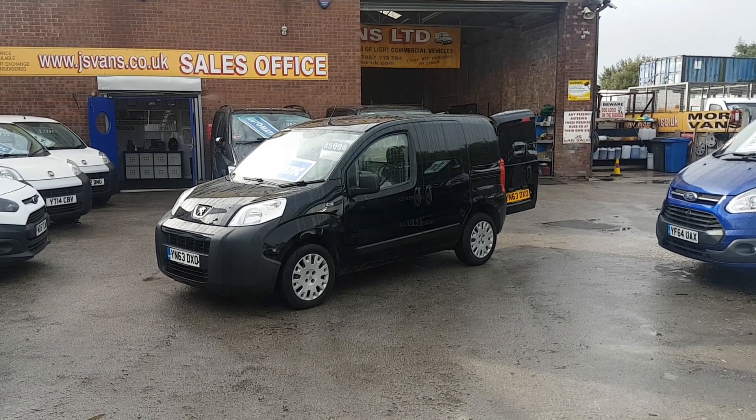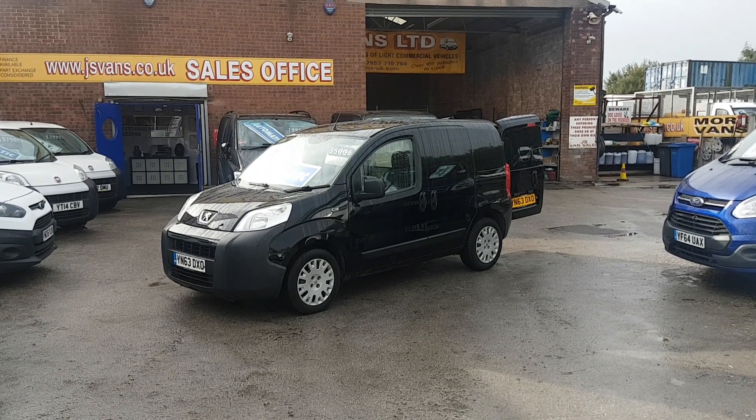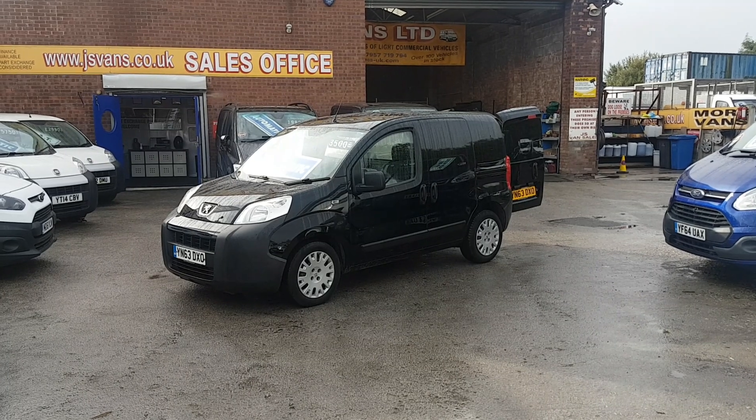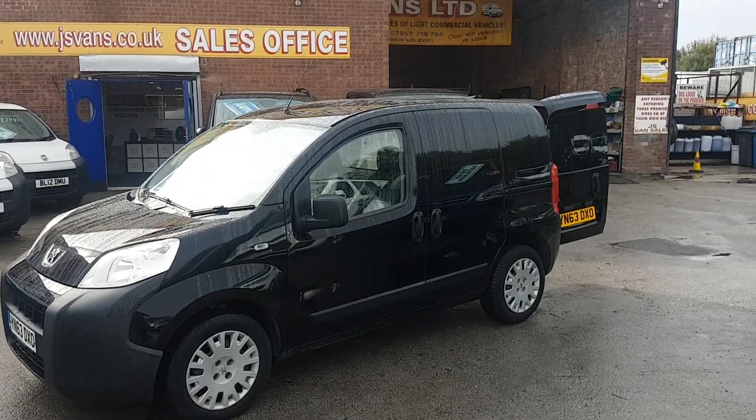It's got the side loading door. There's no VAT to pay on the price. It's also an automatic — so a bit of a rare one, automatic diesel engine. Give you a walk around the vehicle. It's in black, nice tidy van all round.